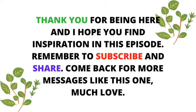Seven Jamaican herbs that are good for colds and respiratory illnesses that you can find in your backyard. Thank you so much for being here and I hope you find inspiration in this message. Remember to subscribe and share, and come back for more messages like this one. Eat well, walk good, and I'll see you next time. Much love. Bye.